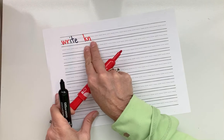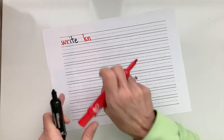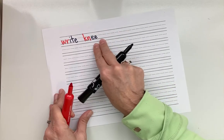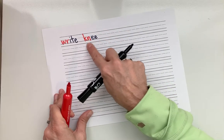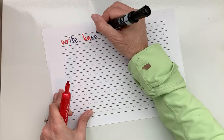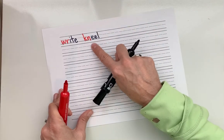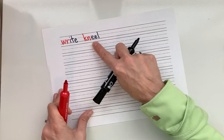Sound: N. Good. The K is silent. Long E — E. Blend: knee. Then L — kneel. What's the word? Kneel. Good.